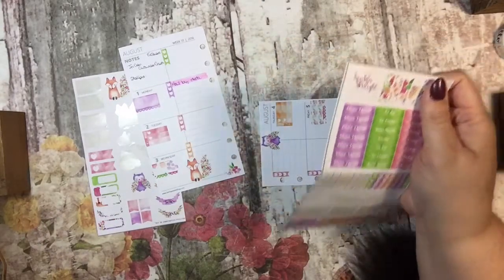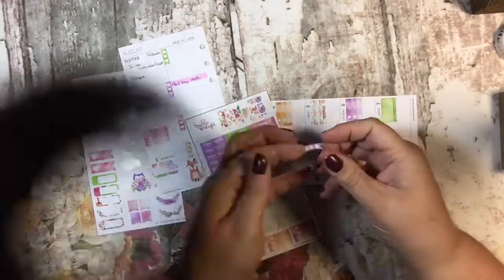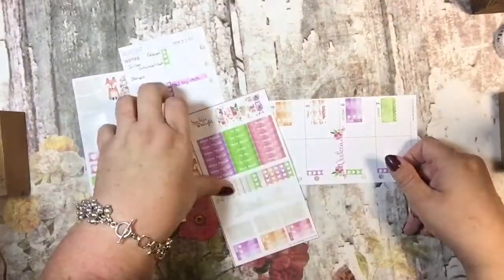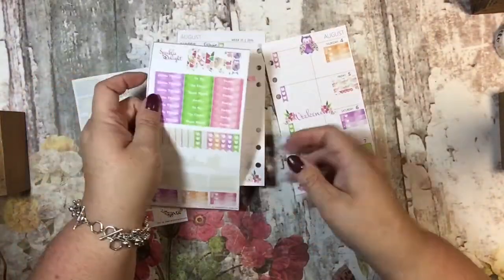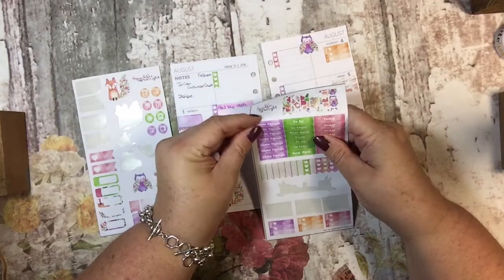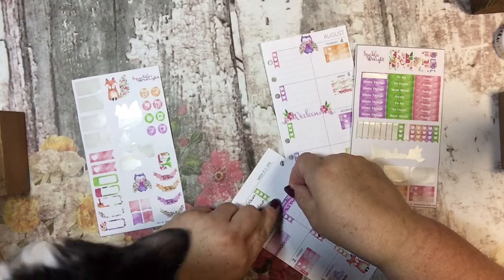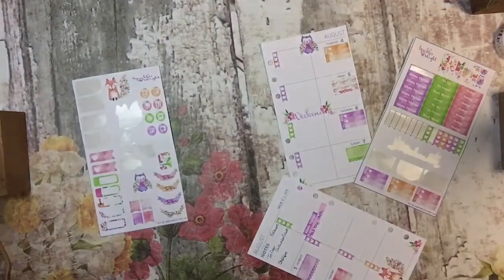There are two green ones together, so I'll skip that green one and go for the purple one. He's showing you his pretty tail. Then if I want to use any of these little flower stickers, I can put one here.